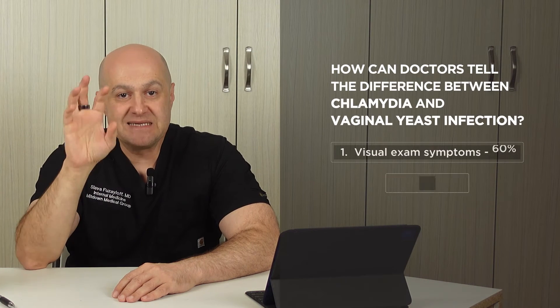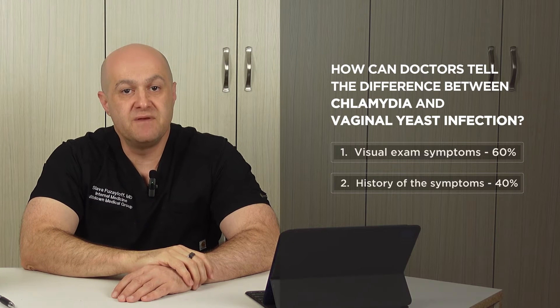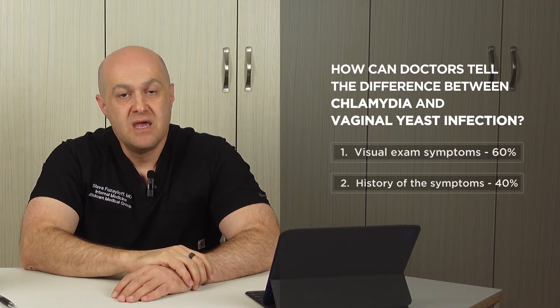Before the test results are available, 60% of the preliminary diagnosis comes from the visual exam, and 40% comes from the history.